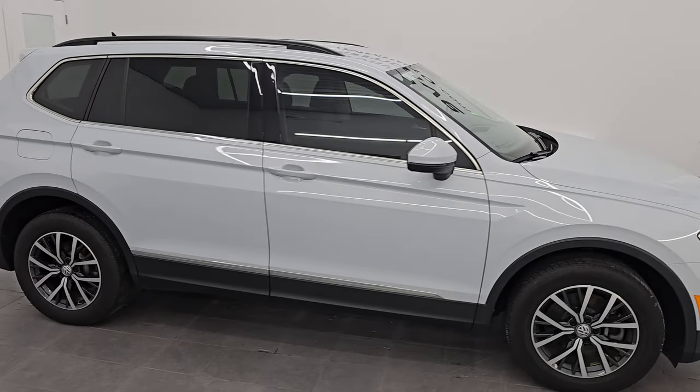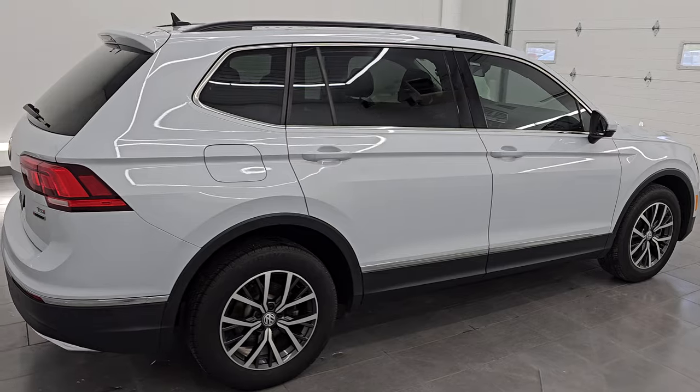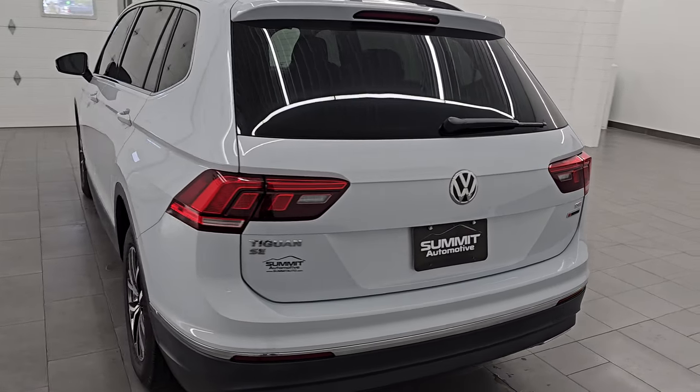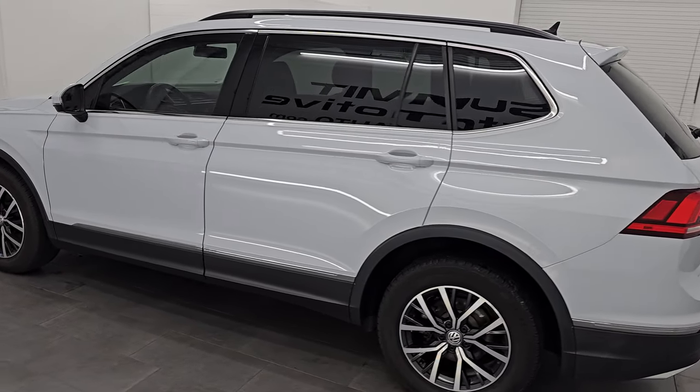Hey, this is Brett. I hope everybody's having a great day out there today and I am super excited to go over this ultra clean 2018 Volkswagen Tiguan SE with the 4Motion 4WD system. I am here at Summit Automotive in Fond du Lac, Wisconsin, your new and used SUV headquarters.